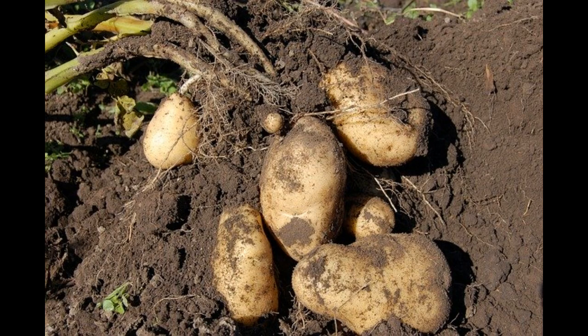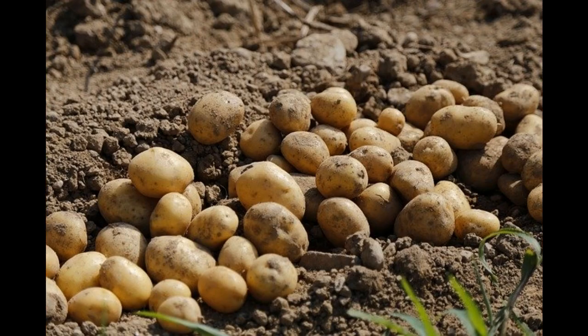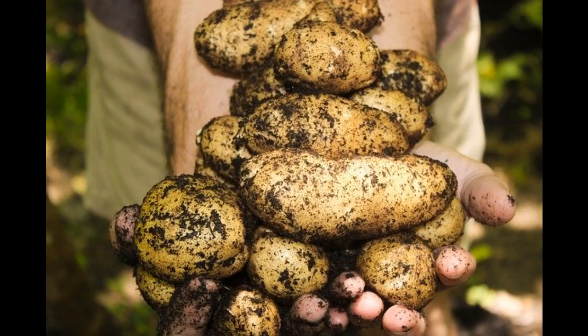Although not related, due to their growing season, potatoes will do well if grown with sweet potatoes — especially main crop potatoes, as they spend much longer in the ground than earlies or second earlies.